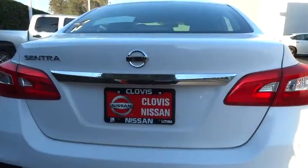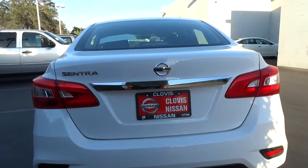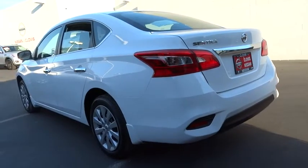Keyless entry, Bluetooth, power steering, adjustable steering wheel, ABS four-wheel, six-speed manual transmission, cruise control, front-wheel drive, rear defrost, auto-off headlights.